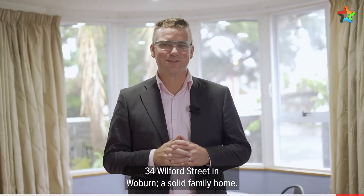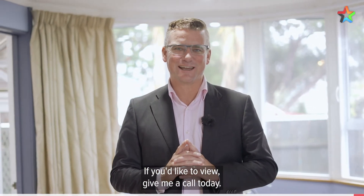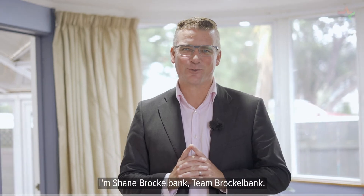So there you have it — 34 Wilford Street in Woburn, a solid family home. If you'd like to view, give me a call today. I'm Shane Brocklebank, Team Brocklebank.